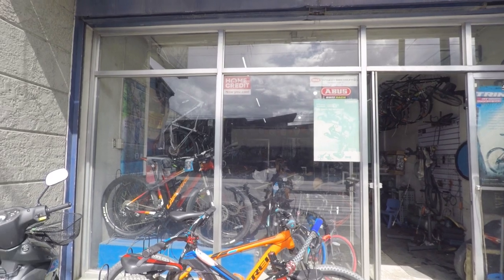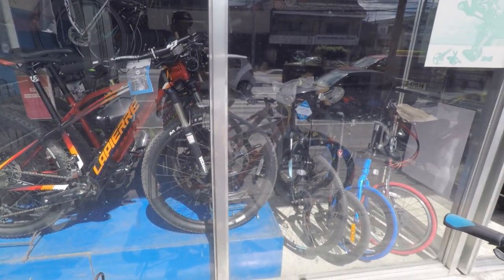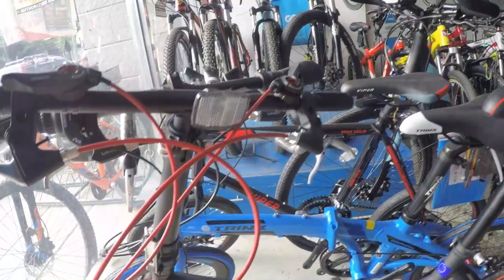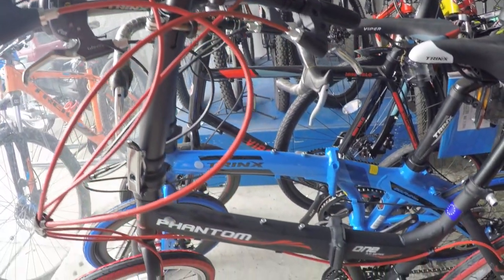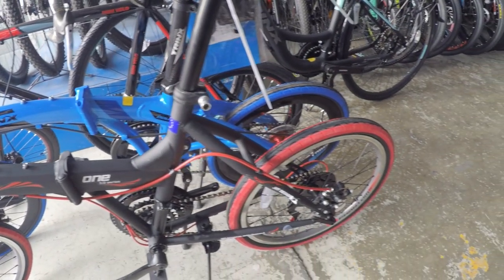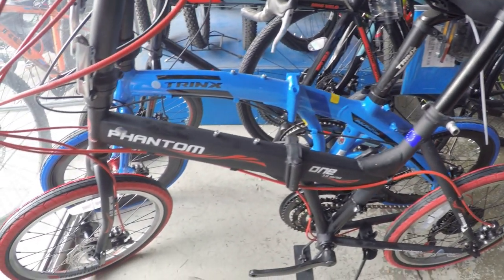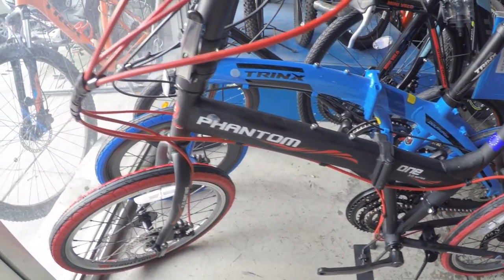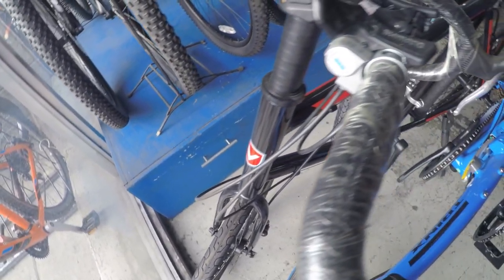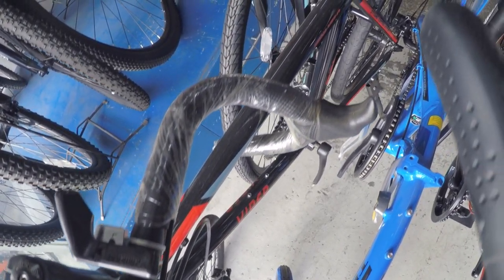Sa labas pa lang, kita mo na agad yung mga mid-range bikes nila. Then, pagpasok mo naman, andito na agad yung mga folding bikes nila, kagaya nitong Phantom 1 at Trinx Dolphin. At meron din pala sila dito na Viper Mini Velo.